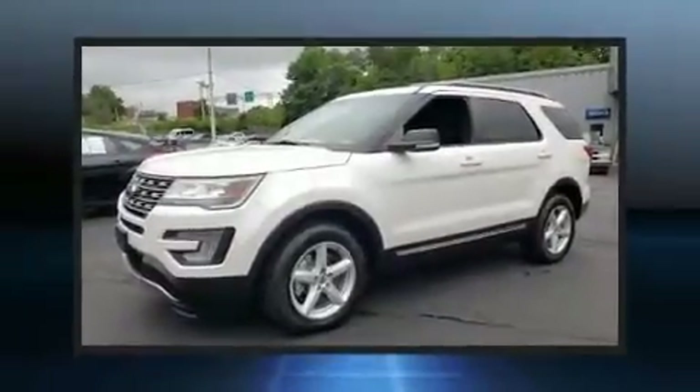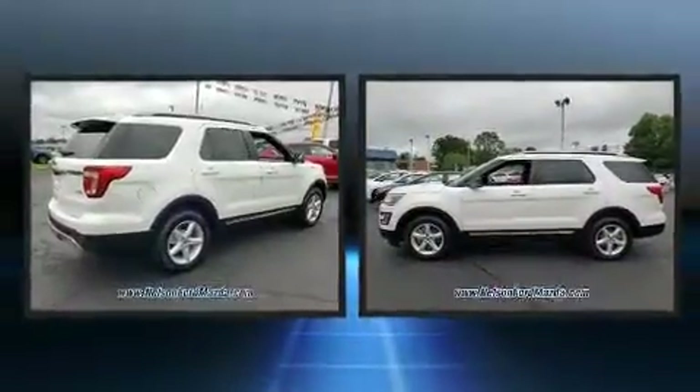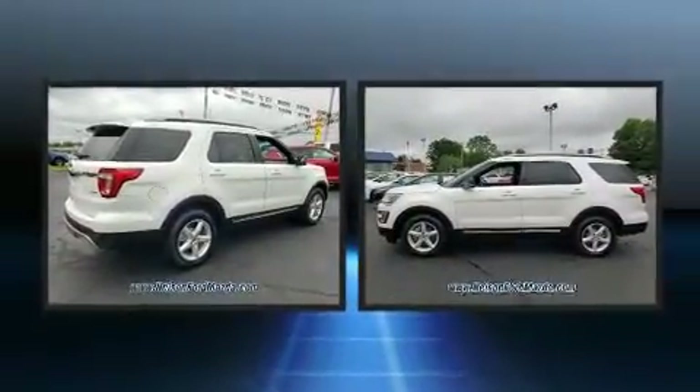Treat yourself to a test drive in the 2016 Ford Explorer. It features an automatic transmission, four-wheel drive, and a 2.3-liter four-cylinder engine.